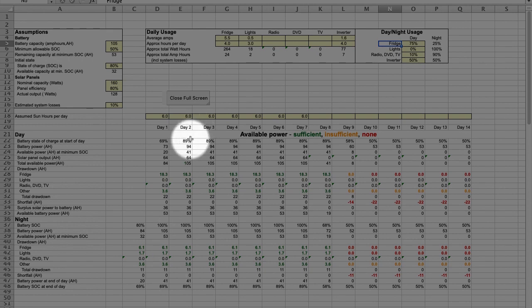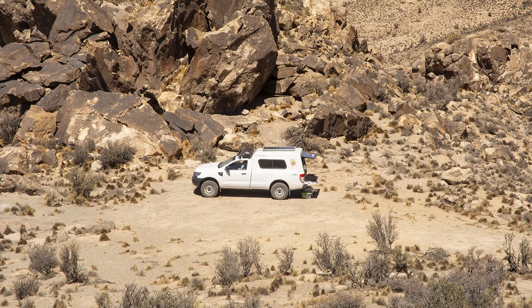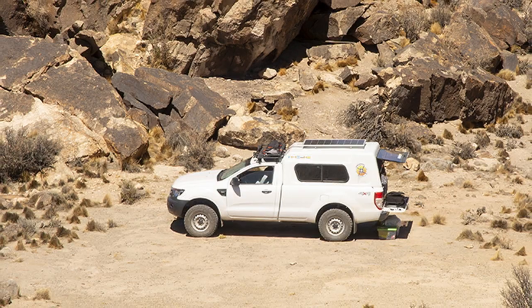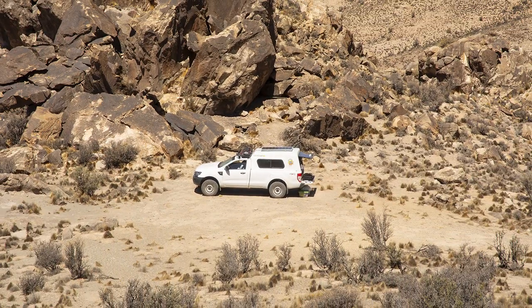In the assumptions, you can play with either the battery capacity or the solar panel wattage and see how your system behaves over time by looking at the evolution of the battery state of charge at the end of the day as the days go by. You can decide what is acceptable to you depending on your style of camping. Maybe a day or two off-grid is all you expect to do, maybe you want to be able to stay a week. It's up to you, but at least now you have numbers available to make an informed decision.